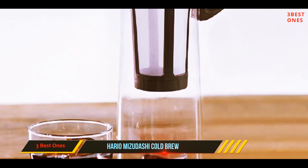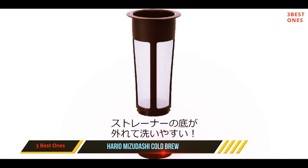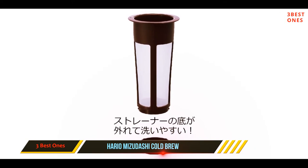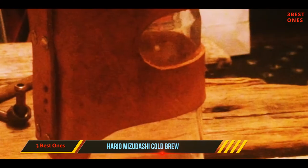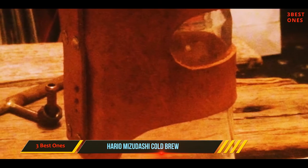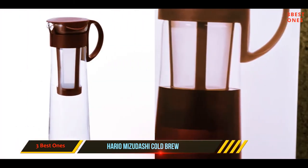The coffee will steep for 12–24 hours, after which you simply lift the grounds in the basket out of the finished liquid. While metal mesh can be somewhat tricky to scrub completely clean, it still beats the soaking and rinsing of cloth filters, and it creates far less waste than paper. Hario is a manufacturer that knows its stuff when it comes to coffee.